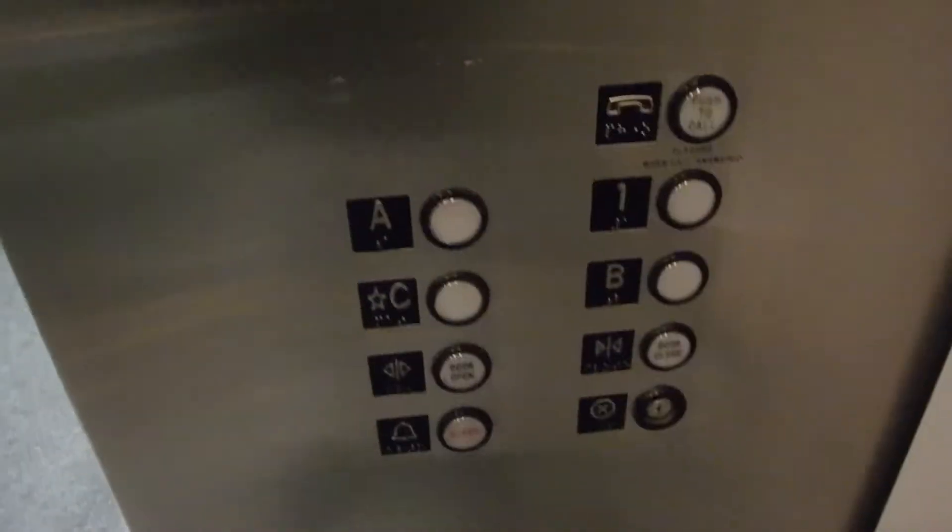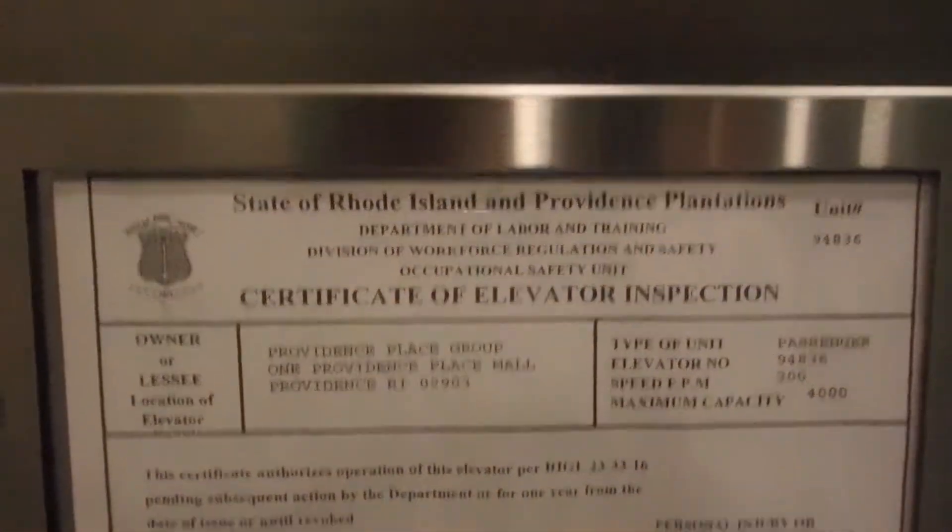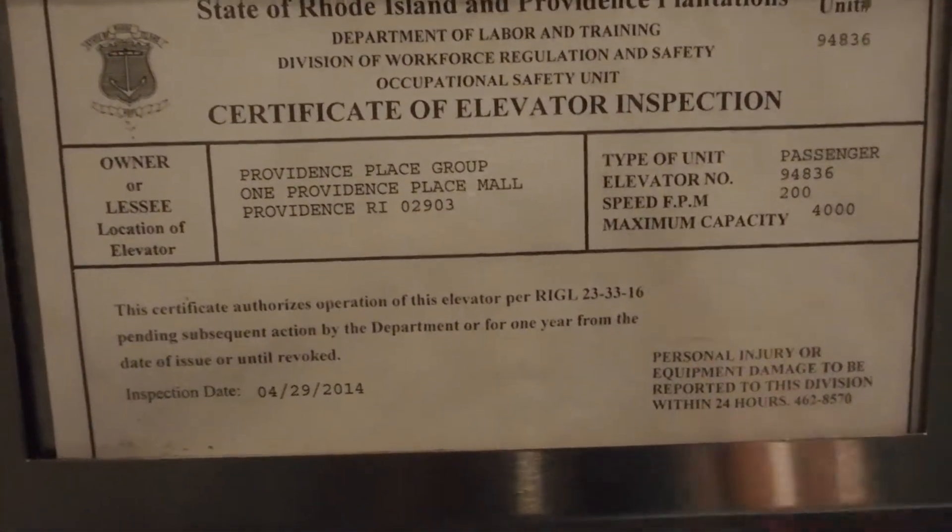Glass cabs, just like the ones at Stateside next to Nordstrom. Acme floor counter. There are the buttons, again with a badly placed phone. 200 feet per minute, 4,000 pounds capacity.